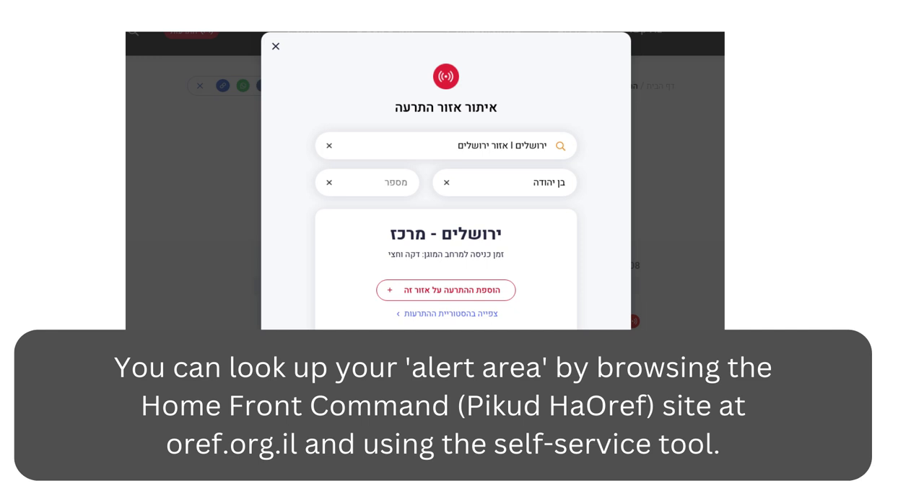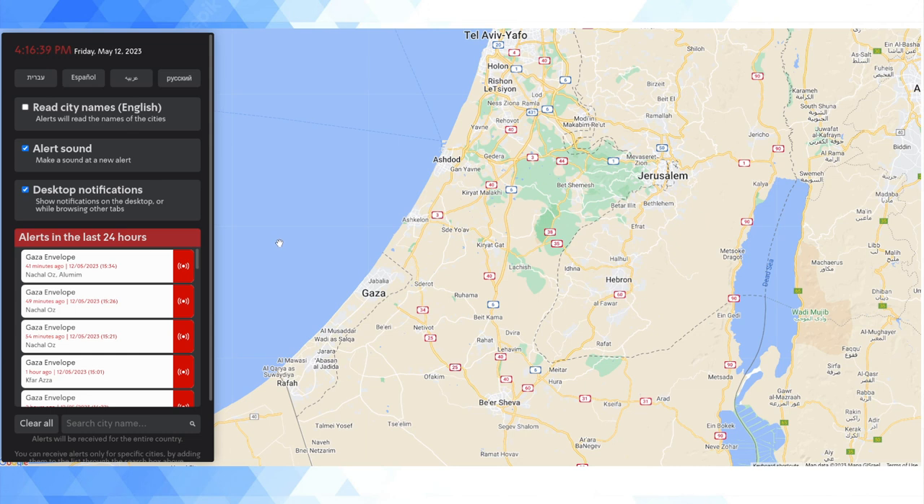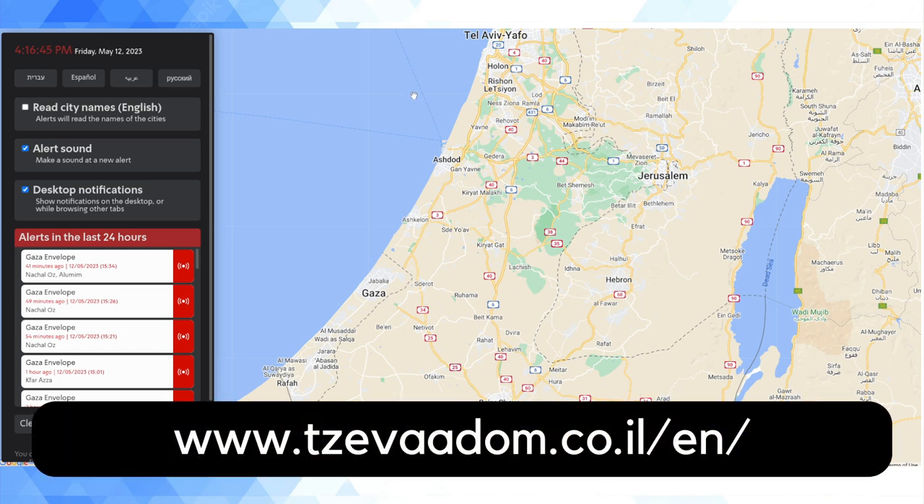Most people check it via their smartphone, but I personally much prefer to do stuff on my desktop. So if you're working at a desktop during the day, I like to have it on my desktop rather than my phone. This is a nice website that I found that I wanted to just show quickly. I'll put the URL up on the screen — it's sevaadom.co.il, the Israeli domain name.